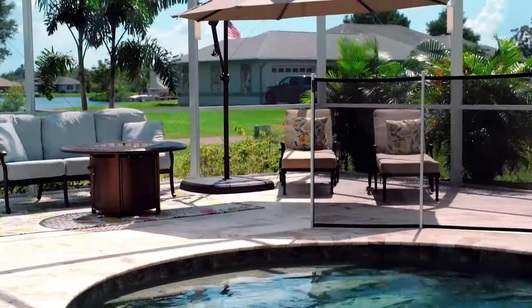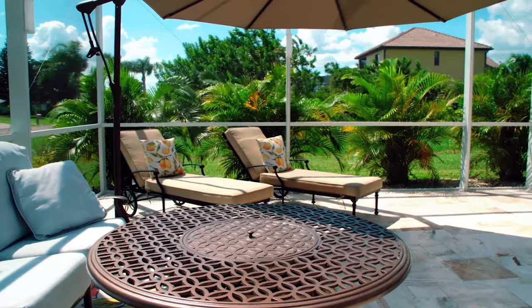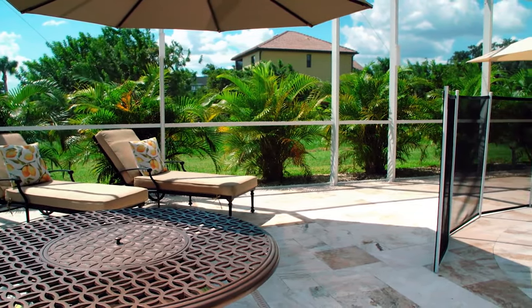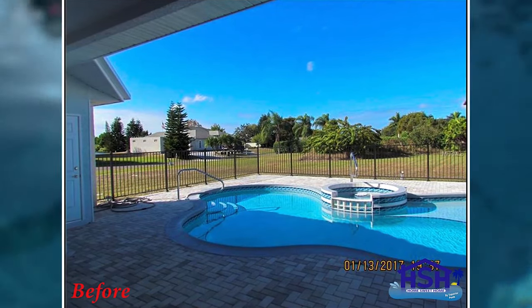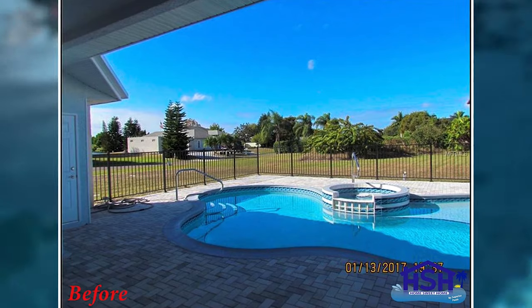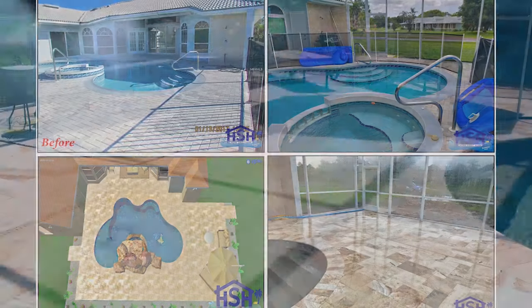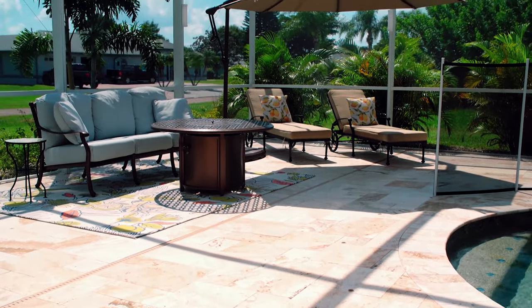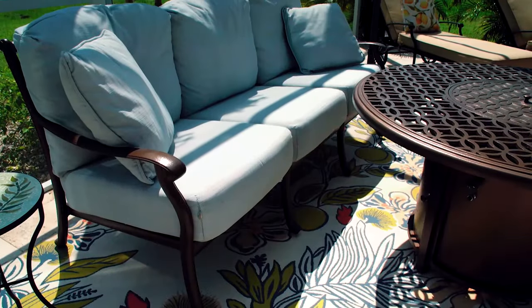The pool size was the same. We actually extended the lanai to get this area here, and we really needed more space. The original deck kind of ended right after the pool — there wasn't any room on this side to do anything. There was only one seating area. So now we have this whole lounge area, which was great. We specifically added on another 10 feet into this area.